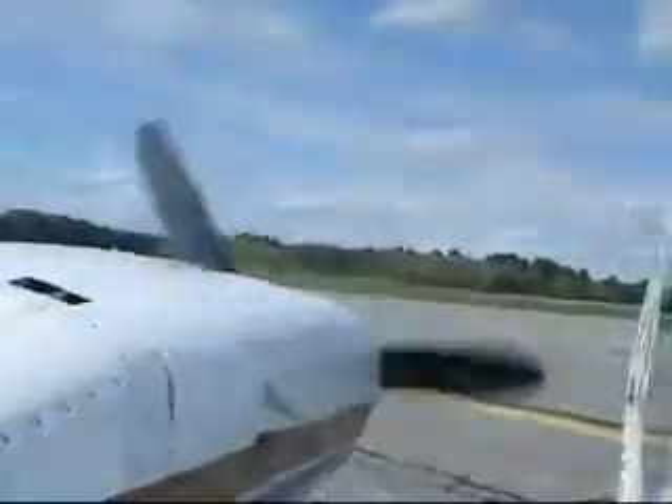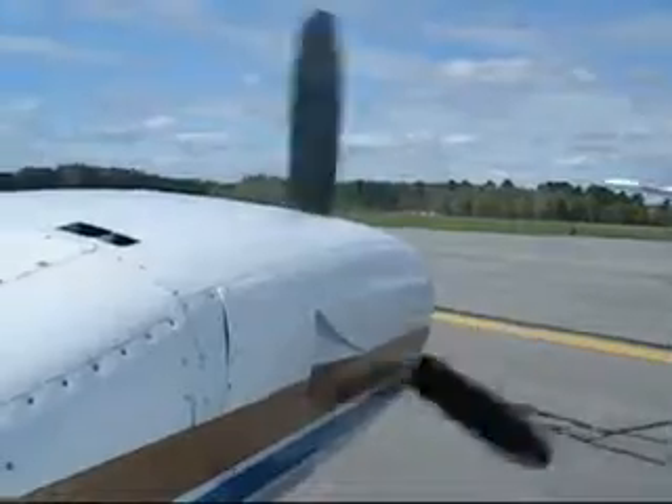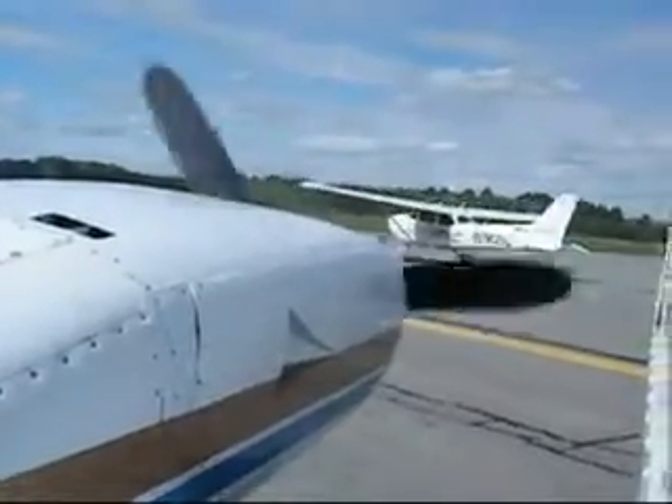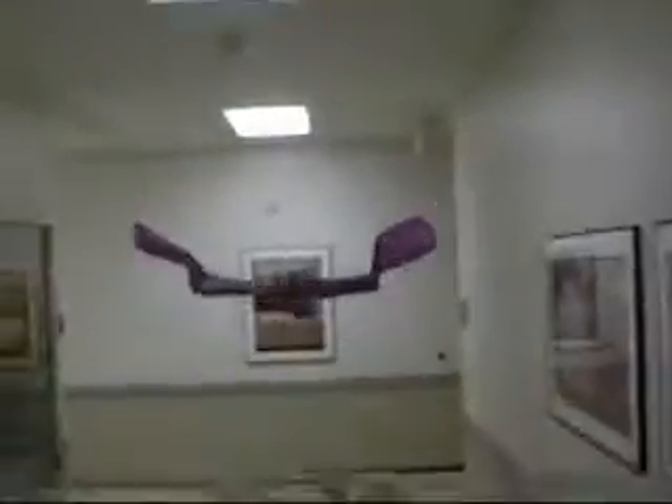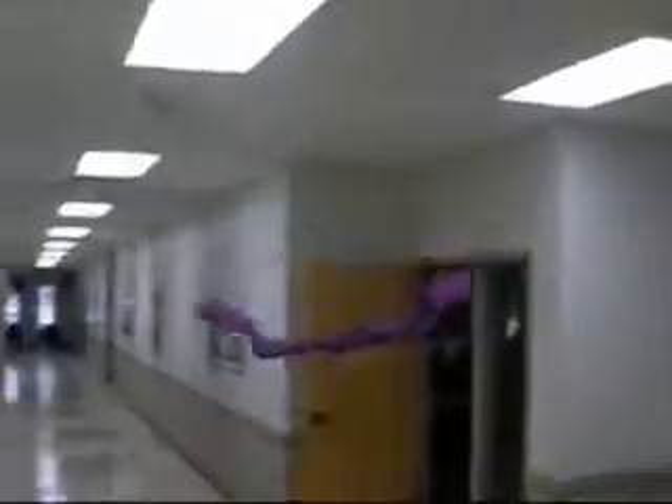A walk-along glider has no moving parts. An airplane has an on-board power source for sustained flight, whereas a walk-along glider uses soaring flight to stay up.